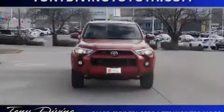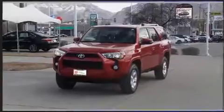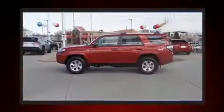Sensibility and practicality define the 2019 Toyota 4Runner. With less than 40,000 miles on the odometer, this four-door sport utility vehicle prioritizes comfort, safety, and convenience.